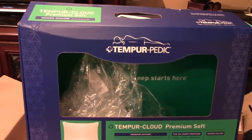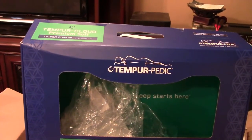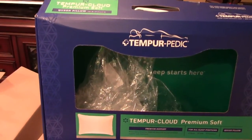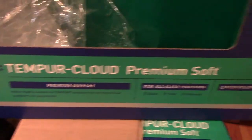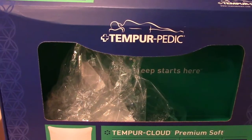Here's what's left of the packaging for my Tempur-Pedic pillow. I had to get two of them — I needed queen size. These are the ones I got: the Tempur-Cloud Premium Soft Queen Pillow, just two of them. And I got them absolutely free. I'm going to show you how I did it.